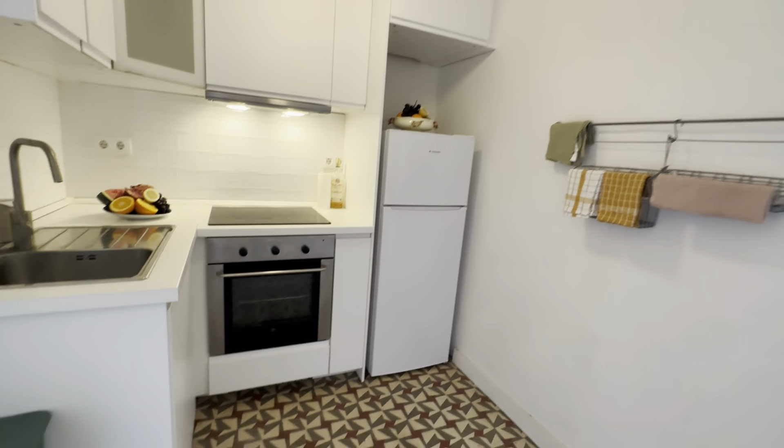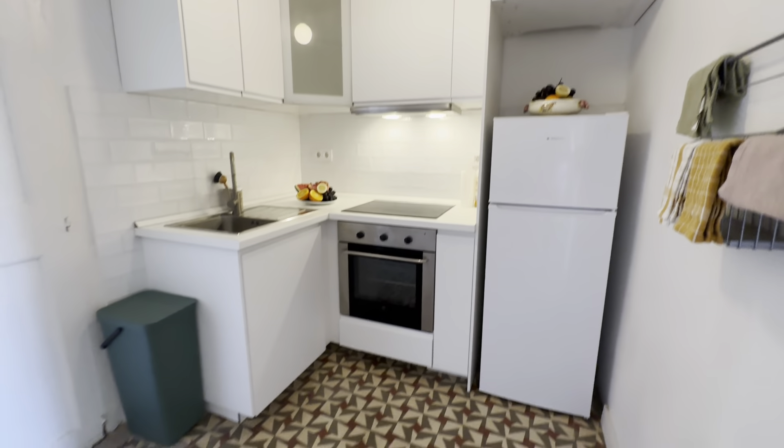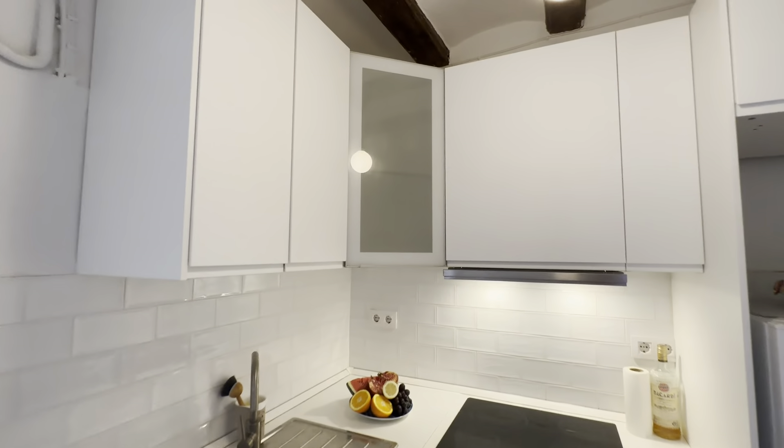There's the kitchen, with its oven, electric stoves, fridge, sink and of course pots, pans and stuff.